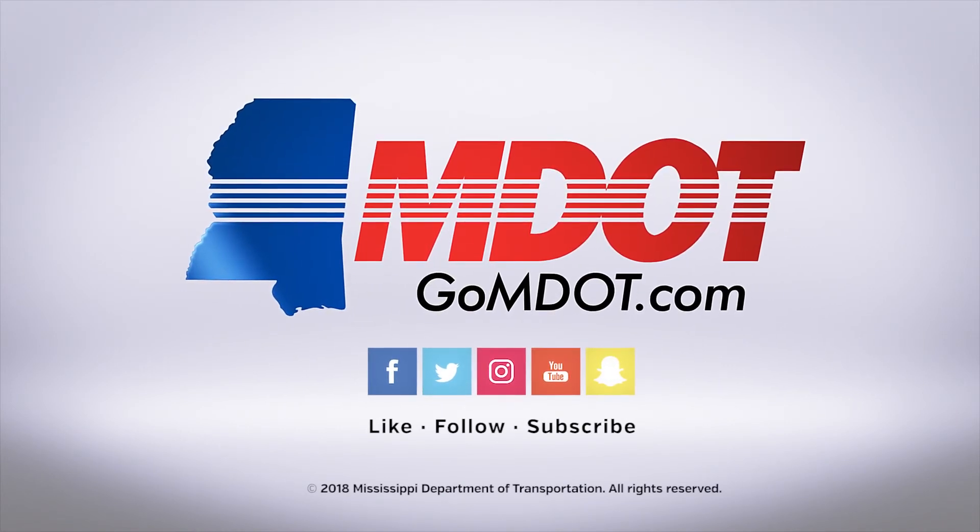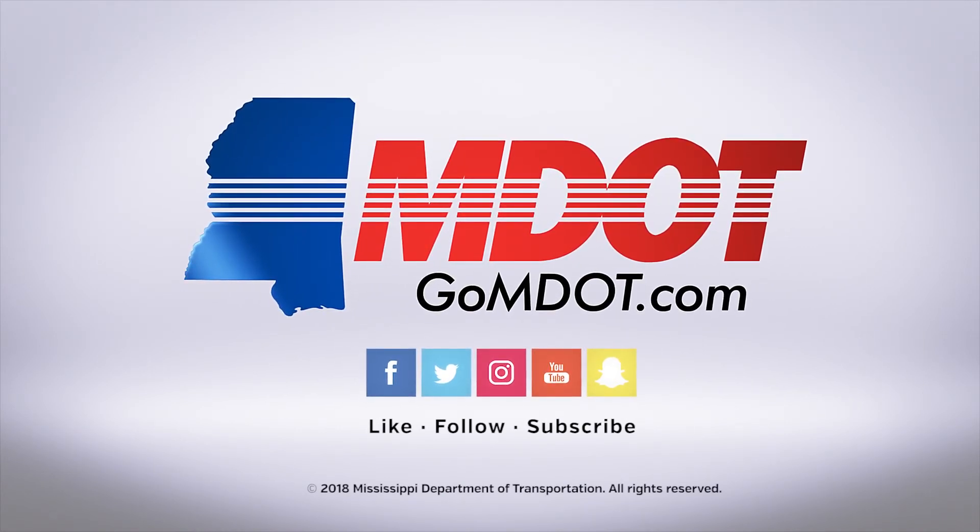Thank you for joining us. Stay tuned for new exciting content in the next episode of People of MDOT.